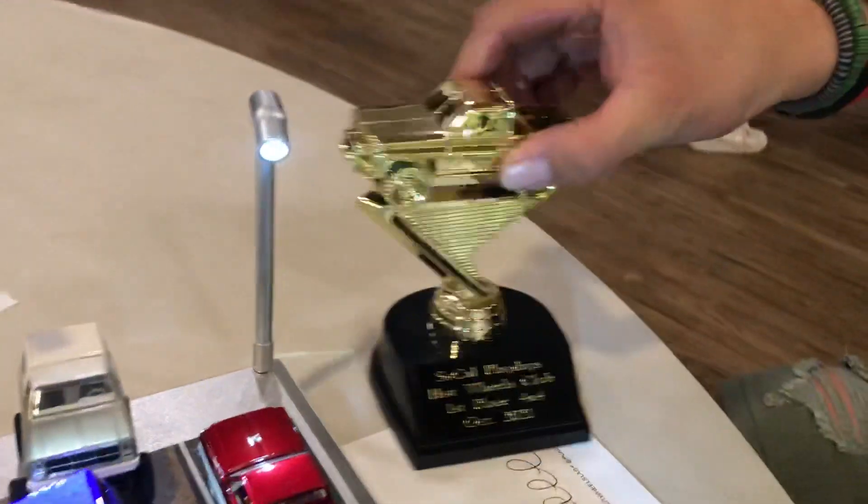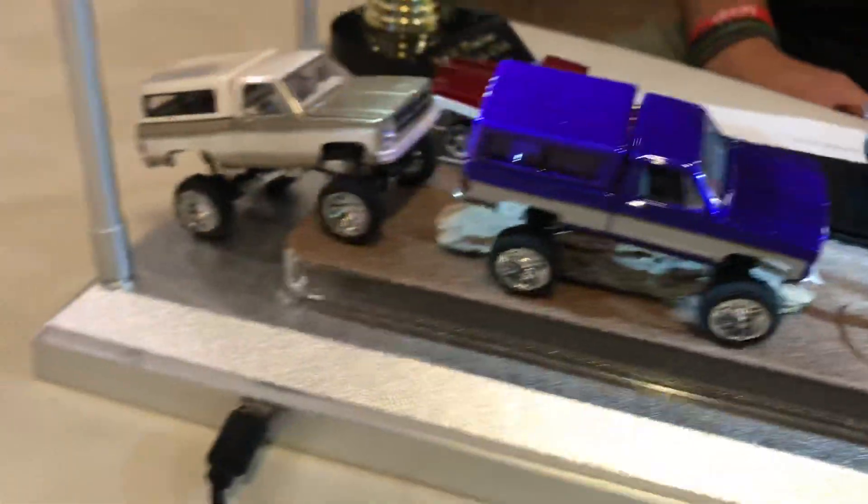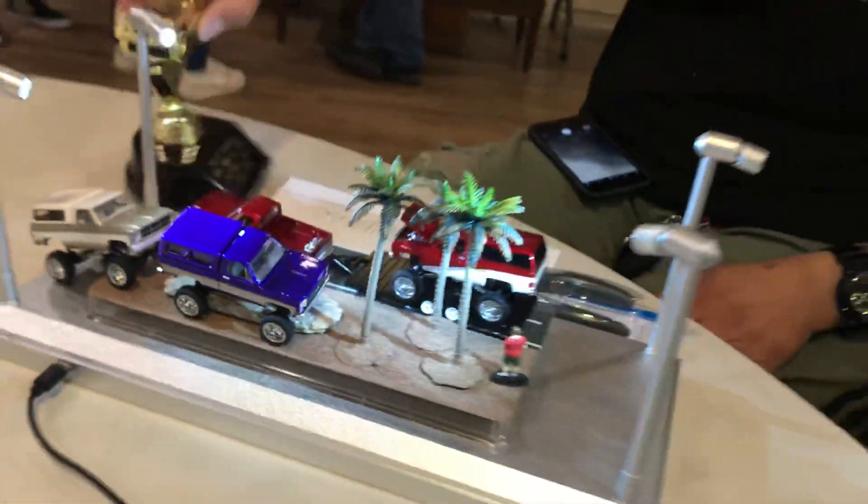Thank you, sir. Thank you, thank you — there it is. He won, guys. Look at that. The hard work pays off, man. Thank you. All right, thank you, Matty.